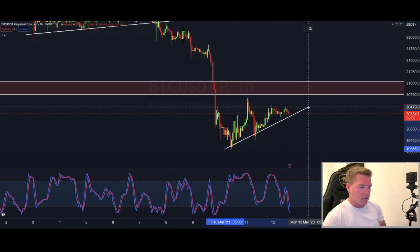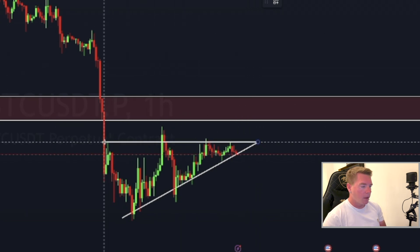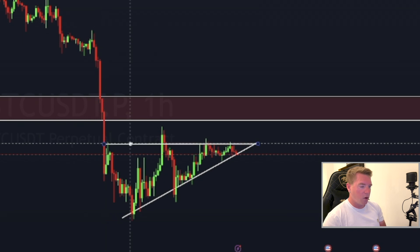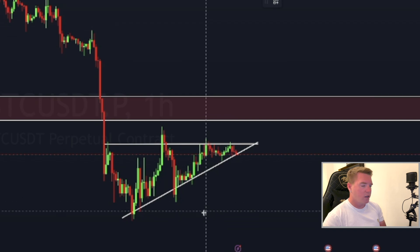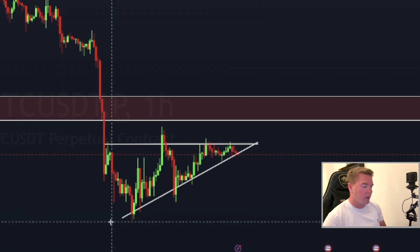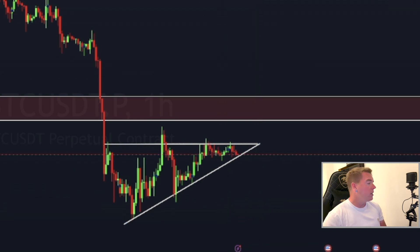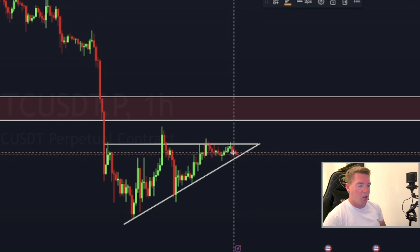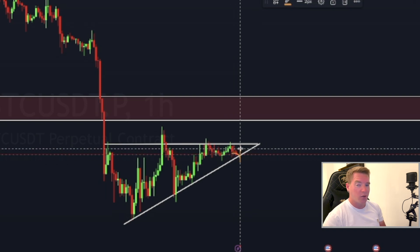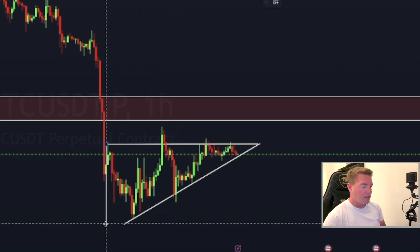What we are forming right now is an ascending triangle, where we have clear resistance and clear upward-sloping support. As you can see, that support is being tested right now. From what I'm seeing, we could dip under it but I think it will be a fake-out and we come back up. If we treat this as a descending triangle, the technical target would be approximately $21,430 if we break to the upside.